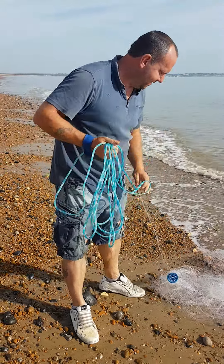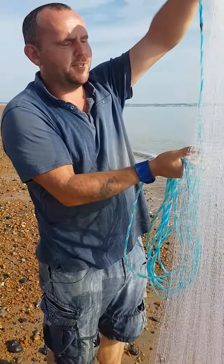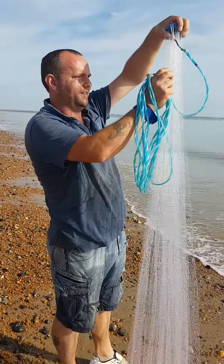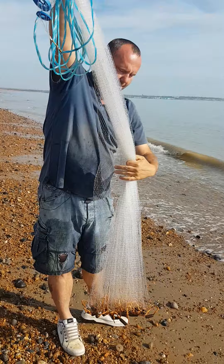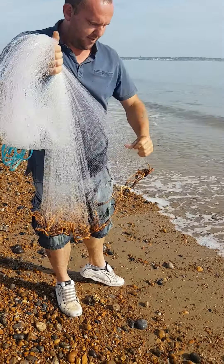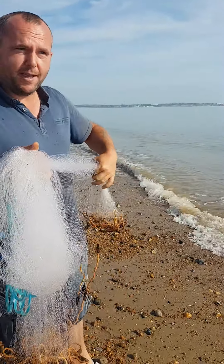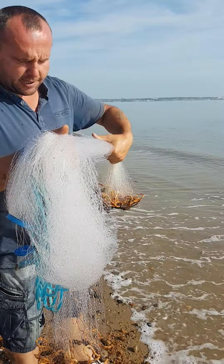We've come out this morning with a cast net, fancy a nice fresh fish dinner tonight. So we've come out and give these old mullet a bashing. They're one of the hardest fish I've ever tried to catch in my life, but there are a few of them here — not many, but there's a few.